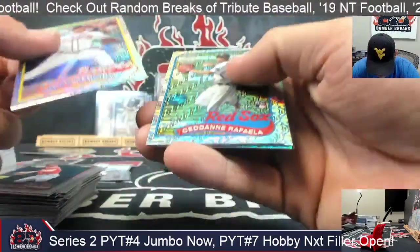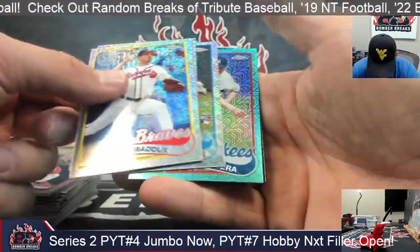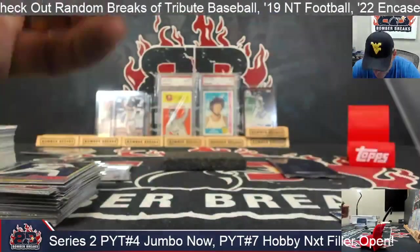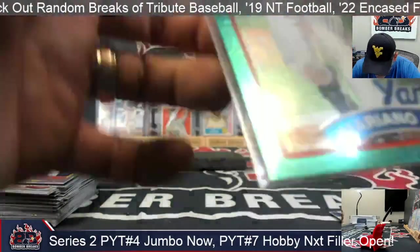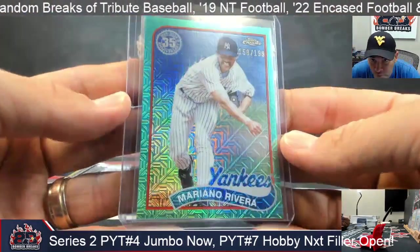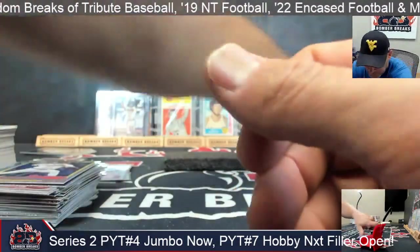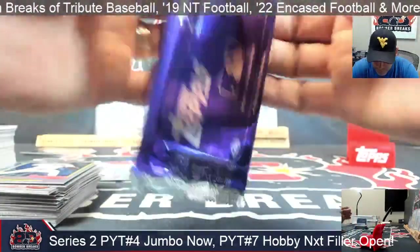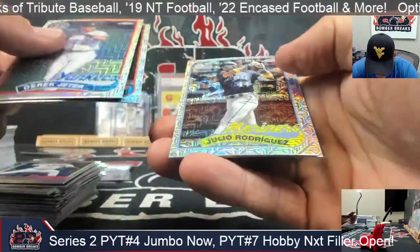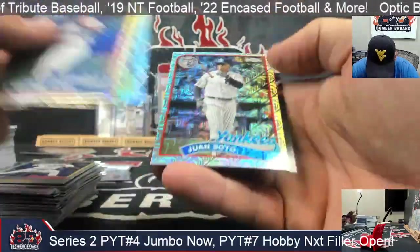Aqua coming up! Maddox, Raffaella, Parker, and Mariano for the Yankees. Aqua's to 199 — 158 out of 199. And one more pack. Thanks again for joining. Jeter, Piazza, J-Rod, and Juan Soto. Finish it up with some Soto! Remember guys — use that hashtag Topps Hits if you're going to share on X, formerly known as Twitter.